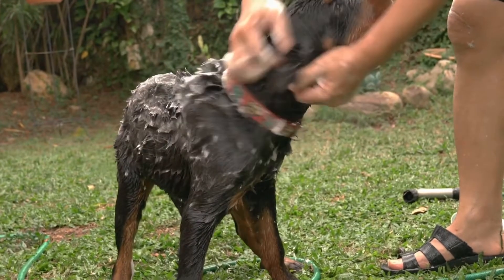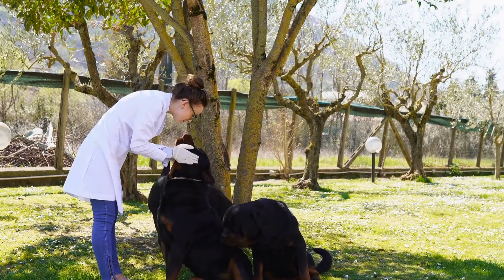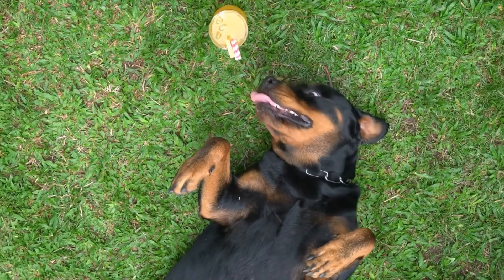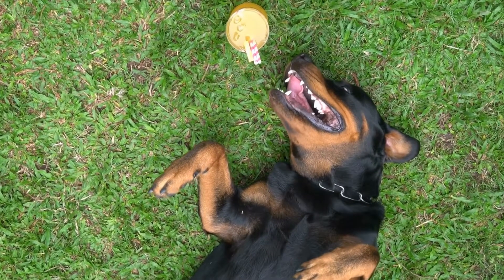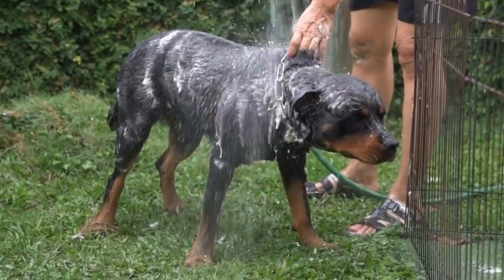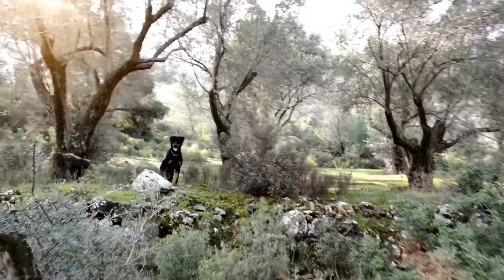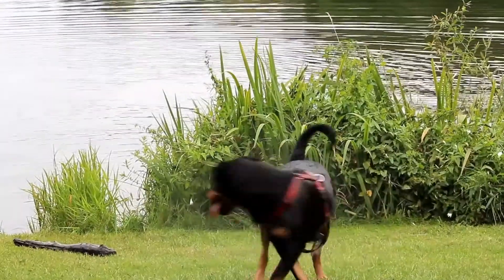Rottweiler Joint Health Tips for Preventing Issues. Rottweilers are known for their strength, intelligence, and loyalty. As a dog owner, it is important to prioritize their health and well-being, including their joint health. Just like humans, dogs can also face joint problems such as arthritis and hip dysplasia. In this video, we will explore some essential tips for preventing joint issues in Rottweilers.